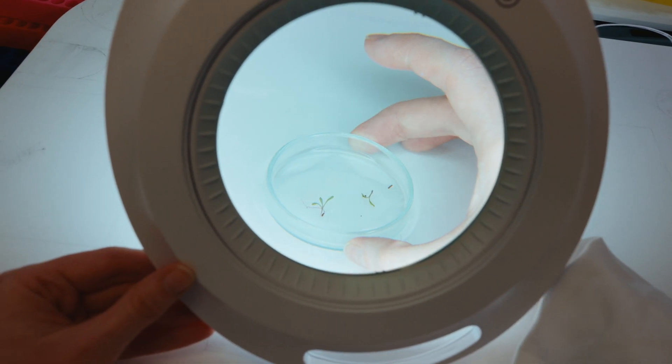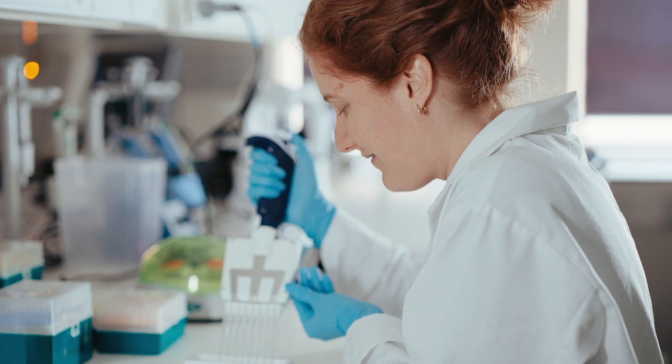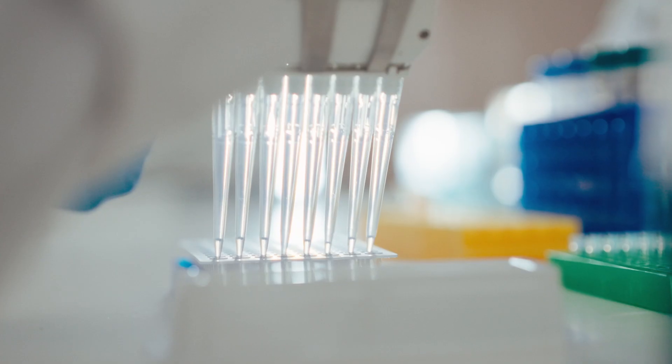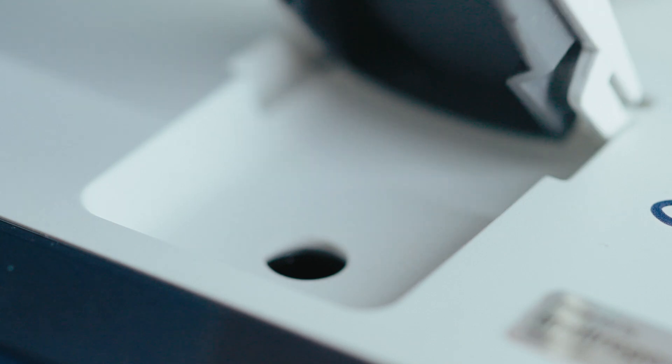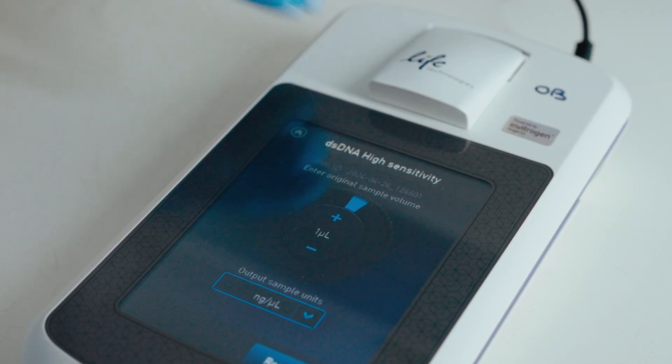and I'm using large scale data sets to connect the genotype, so the genes, to the phenotype or the morphology of these plants. My work here at the University of Queensland is really trying to uncover the genetic basis of adaptive traits — looking at how different sets of genes in different populations can still produce similar phenotypes.